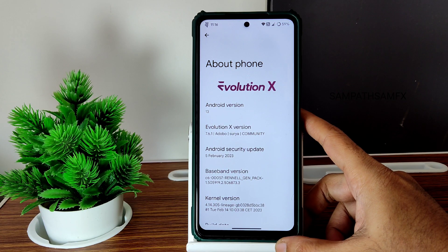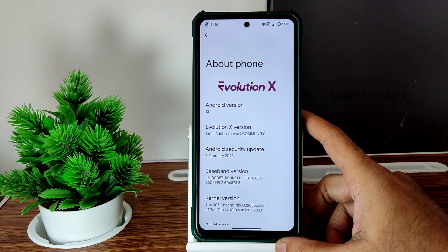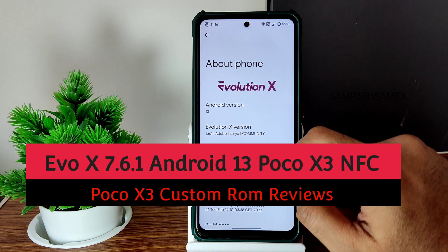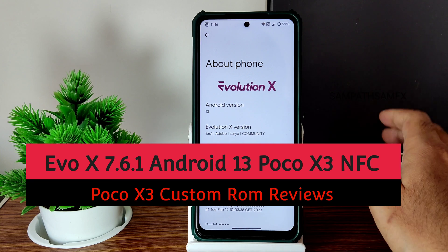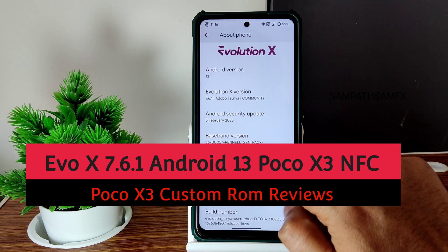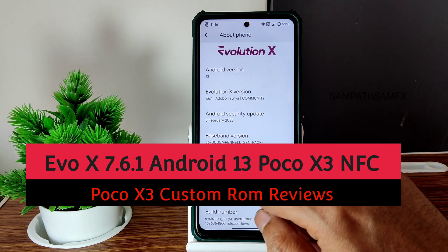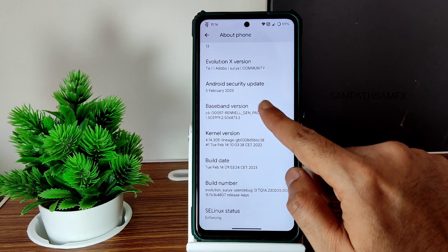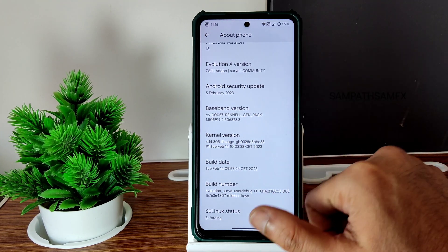Hey, hi, hello, welcome back to my new video. This is Sampathya watching Sampathya Samfix YouTube channel. This is POCO X3 custom ROM review — Evolution X 7.6.1, AOSP-based, Surya. This is not an OSS version. You can see the kernel used here is Lineage OS kernel 4.14.305, and the build date is February 14, the latest.